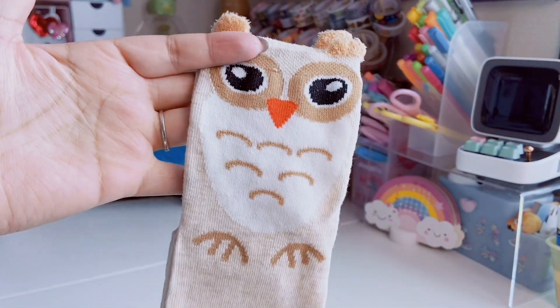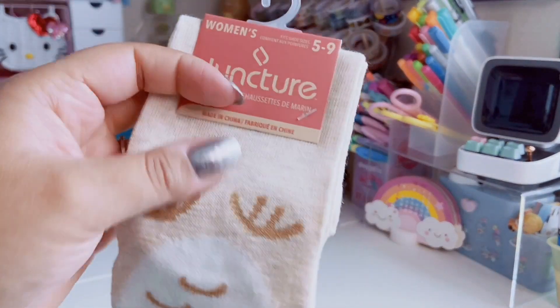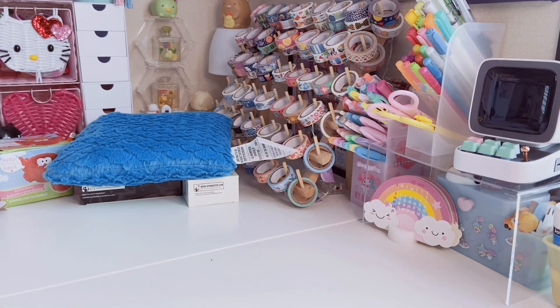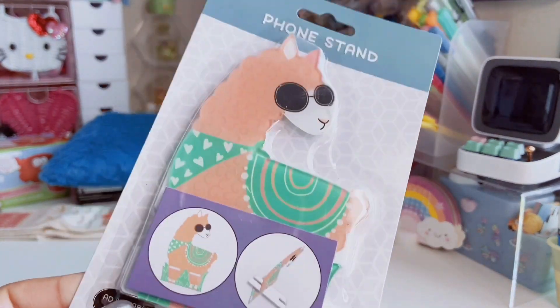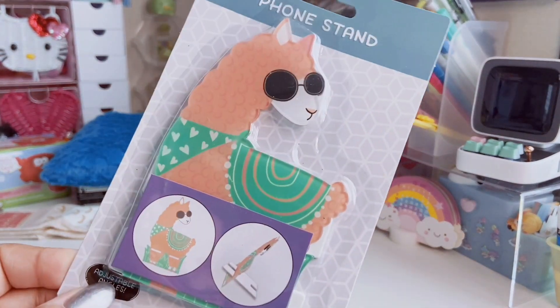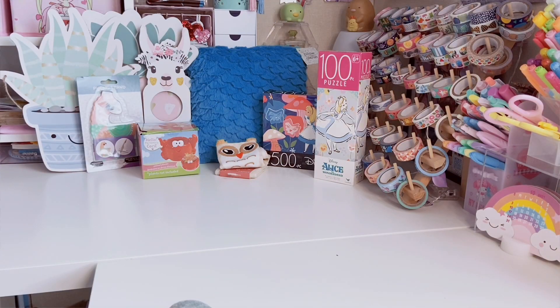I also found these super cute little owl socks with fuzzy owl ears — just so adorable. These are crew socks by Juncture, they fit size 5 to 9, and they also had a dog, a bear, and a lion version. And I finally found the llama phone stand! It's a little peach llama — so cute. The one I use right now is from Dollar Tree and I've had it for about a year, so when I saw this I knew I needed it.